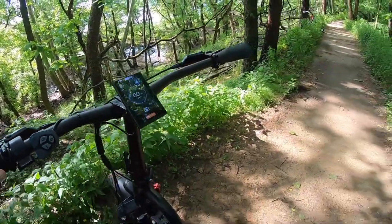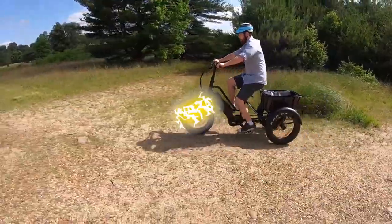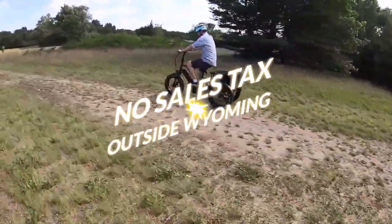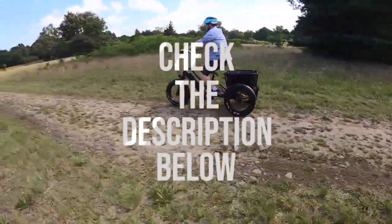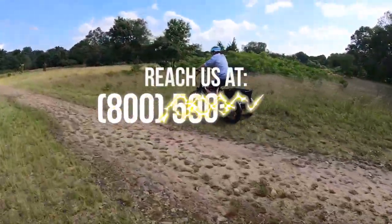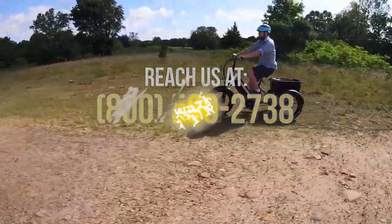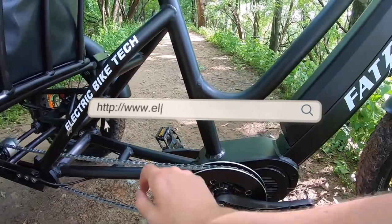Get yours now and have it delivered right to your doorstep. You can buy it from us at the lowest price guaranteed with free shipping and no sales tax outside Wyoming. Simply click on the link down in the description below, or you can contact us at 800-590-2738. Experience Paradise at electricbikeparadise.com.